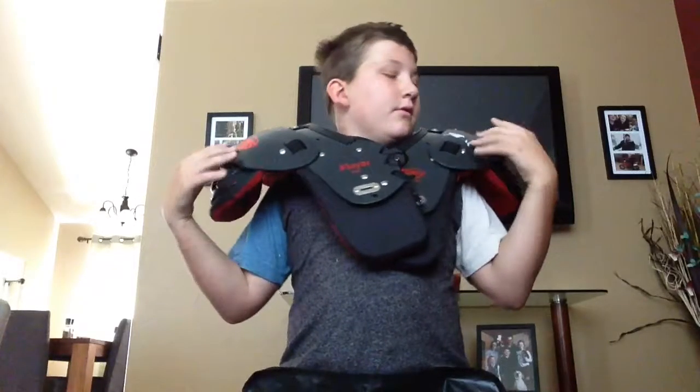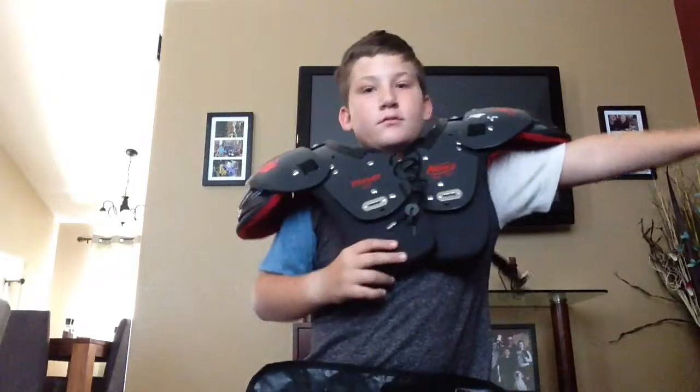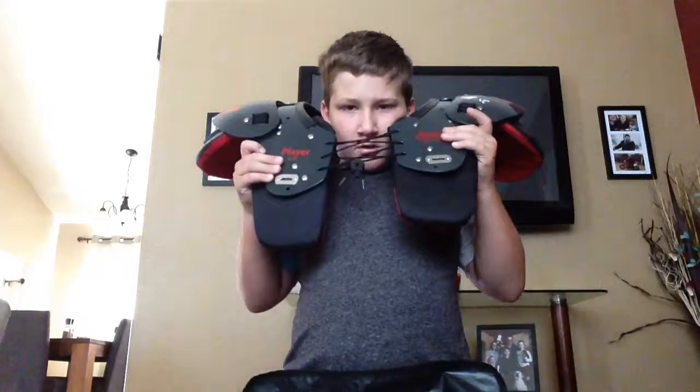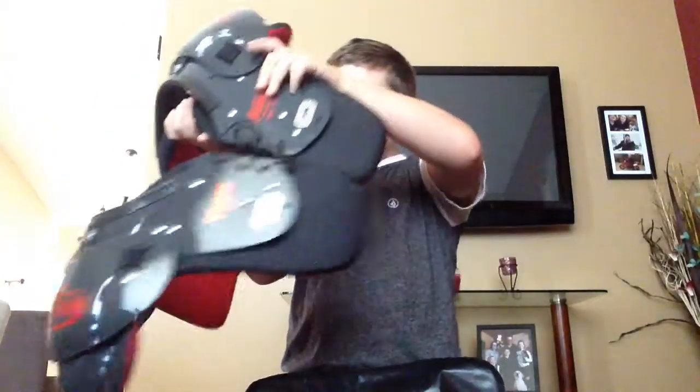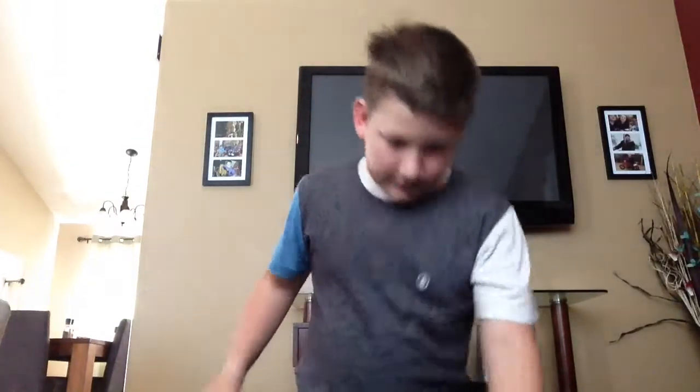These are my shoulder pads. They're very nice — I love them and they're brand new. My old ones my brother has now, and they were really bad. They were a medium, but now I got large.